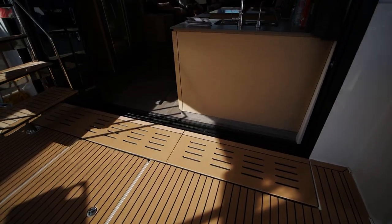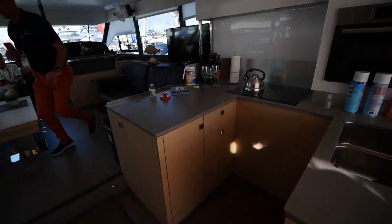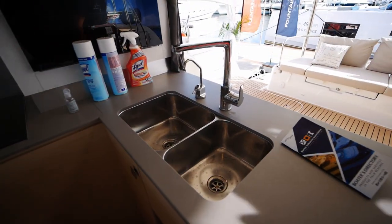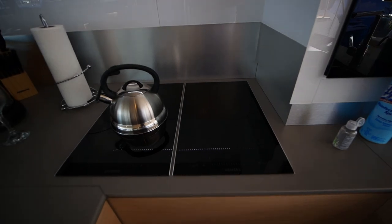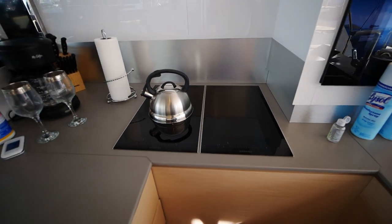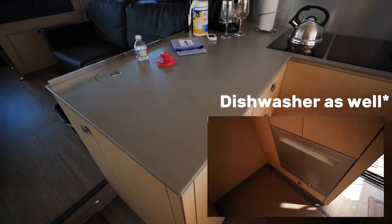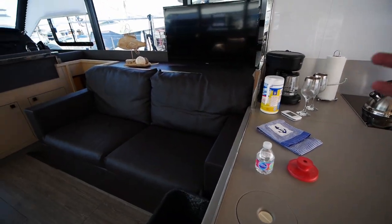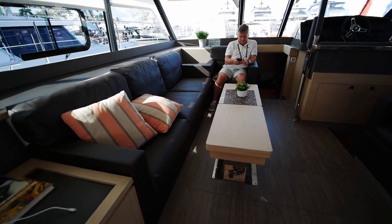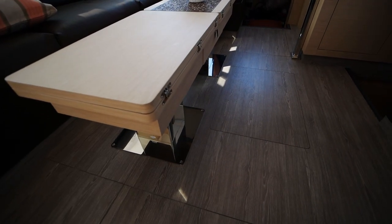Moving on to the galley — we have a U-shaped galley, as I said, located centrally within the boat. There's a dual basin sink, and this one comes with electric burners, though propane is an option if you want to keep it traditional. All of your storage is down there. We've got one seating area, we'll take a look at the forward helm in a bit, and a second seating area.